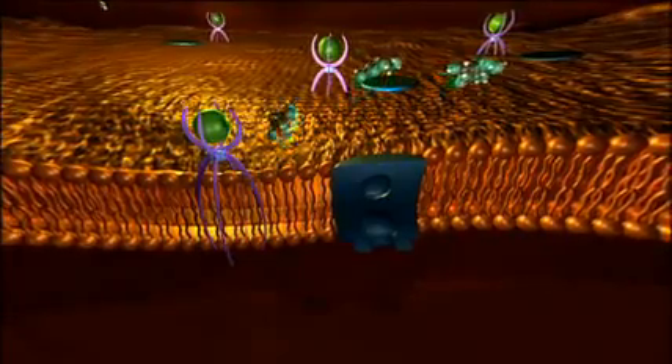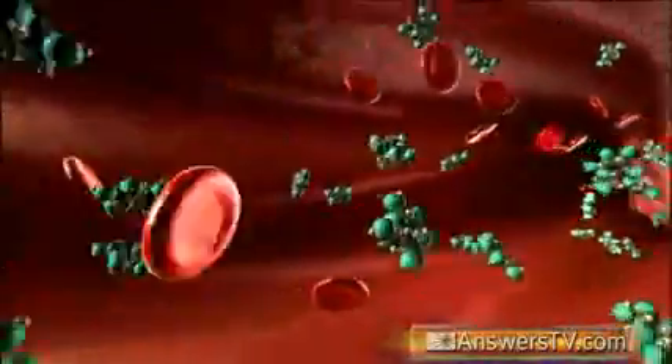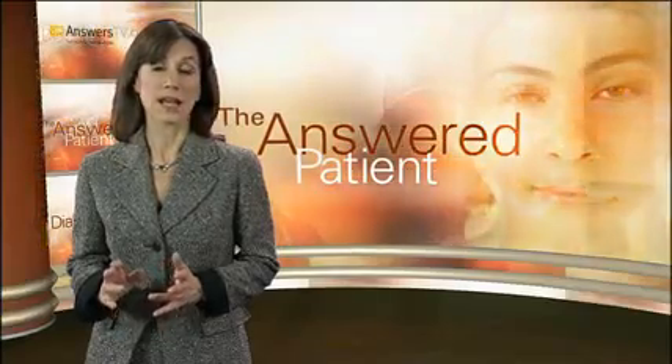In both cases, glucose is unable to get into the cells to do its work. It remains in the bloodstream, building up to dangerously high concentrations, a condition known as hyperglycemia. Because the body cannot use the excess glucose, it spills over into the urine and is lost. As a result, the body's cells are deprived of the fuel they need in order to function and survive.